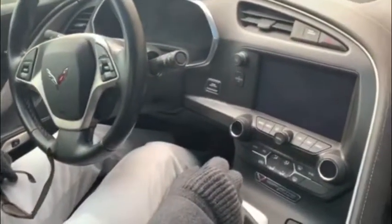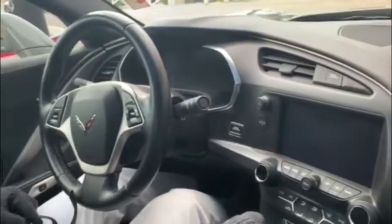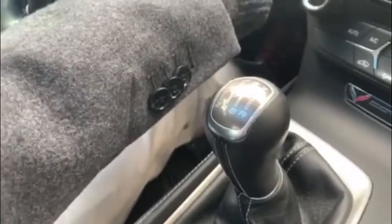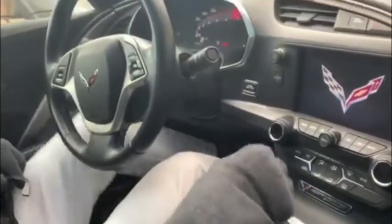Now we're inside the 2015 Chevy Corvette Z51 with 460 horsepower and 17,000 miles. It's a six-speed transmission — push to start, of course. Got to have that clutch in.